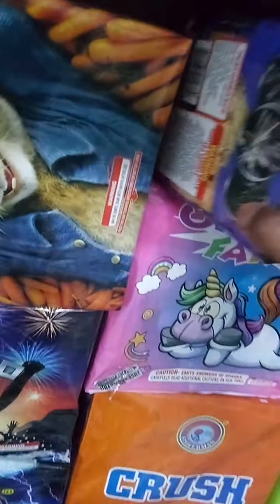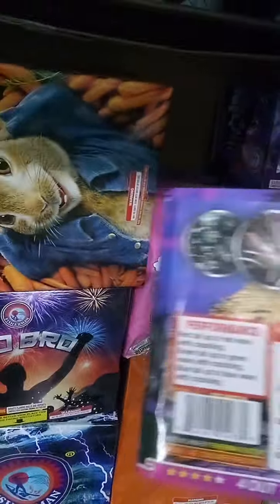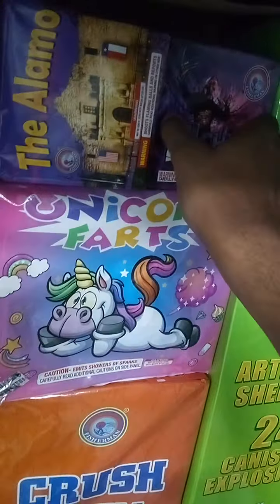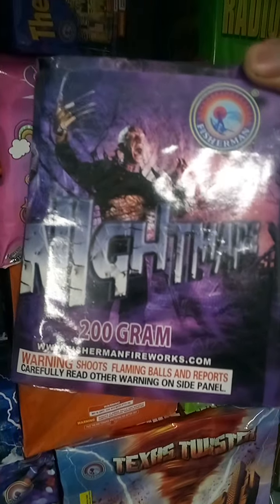Here is the Alamo. I'm not sure how many shots this is — it looks like a 16, looking at the tubes, though it might be a 25. Let me know in the comments, guys. Then there's Nightmare — this one I've shot before. I used to get it with the assortment with Prime Target. These are 200-gram cakes right here.